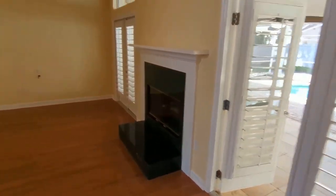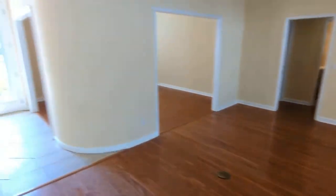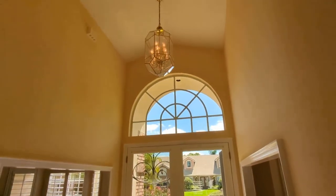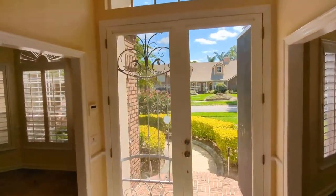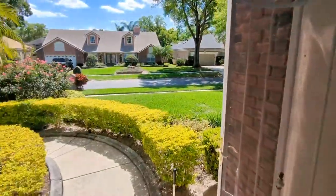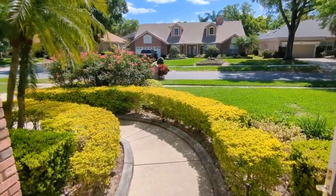So almost anybody who sees this will love it, because there's nothing not to love. If you love it, or you want me to find you another one that you love, call me. Top Orlando Realtor Scott Garrison with REMAX Town & Country — I'd love to help you too.